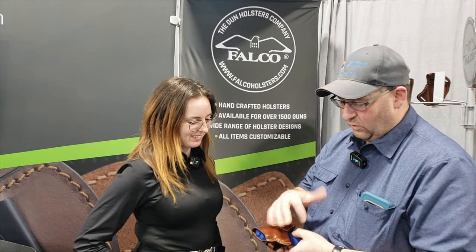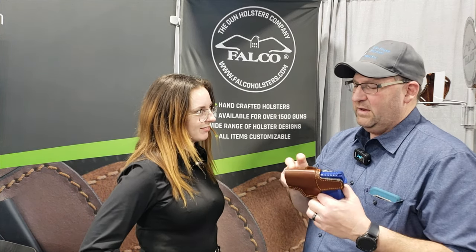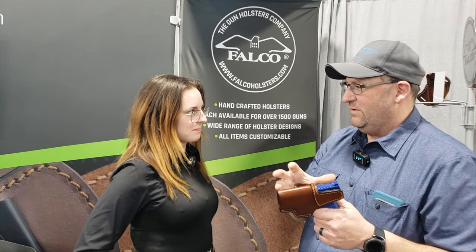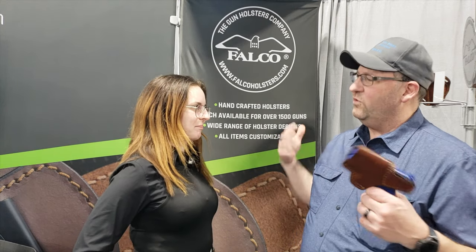You look at the stitching of the holsters — it's perfect, no ragged edges. I love the fit and finish, the smooth edges. The other thing I really like is you can go to Falco Holsters, design your holster — choose features, colors — and they'll handmake a holster and get it to you in about 10 days. It's 10 days for production, then they ship via FedEx Air, so three to four days. You're getting a custom holster and you're not waiting months.